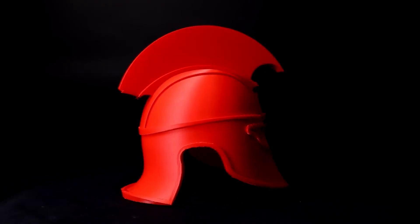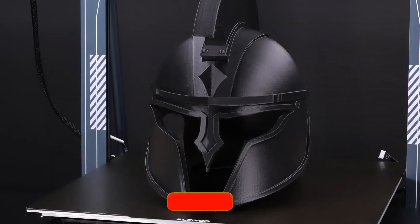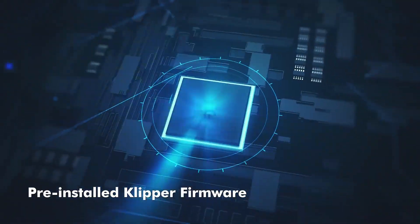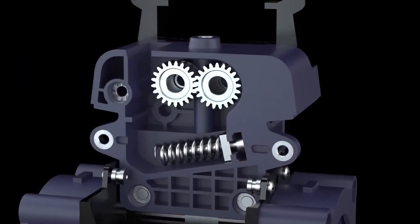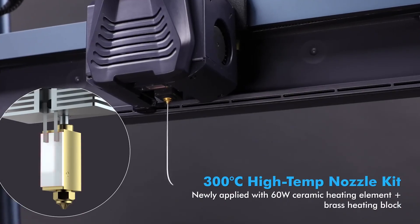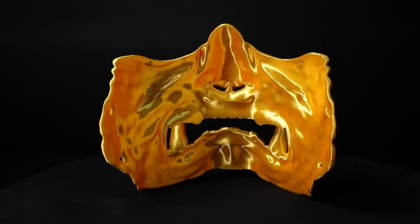The Neptune 4 Plus features a dual-axis linear rail system that contributes to smoother and more precise movements, resulting in higher quality prints. It supports a variety of filament types, including PLA, ABS, and TPU, giving users the flexibility to experiment with different materials. Another notable aspect is the printer's advanced auto-leveling feature, which helps eliminate the common frustrations associated with bed leveling, ensuring the print bed is perfectly calibrated before every print and significantly reducing failed prints due to adhesion issues. In terms of print speed, the Elegoo Neptune 4 Plus can achieve speeds of up to 100mm/s, making it a relatively fast option in its price range.